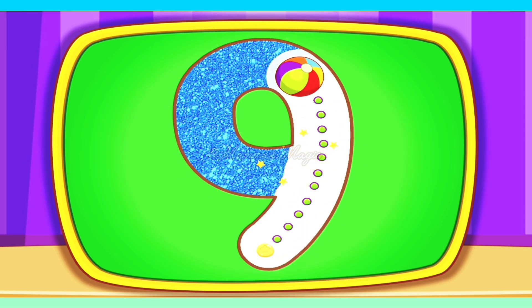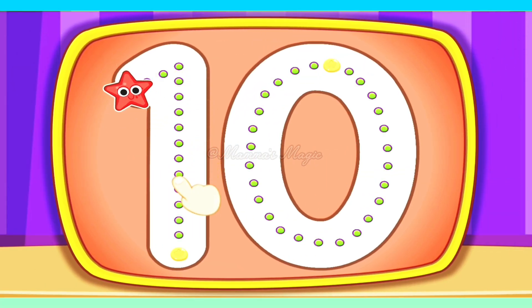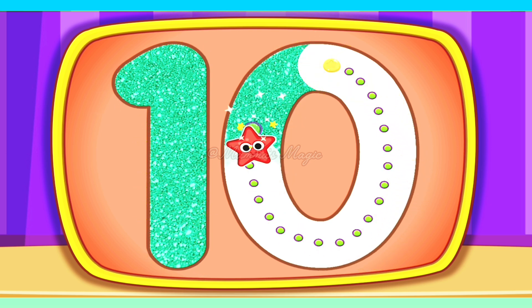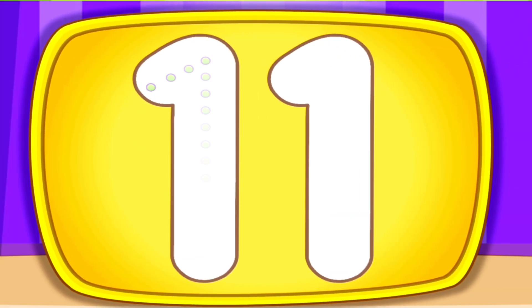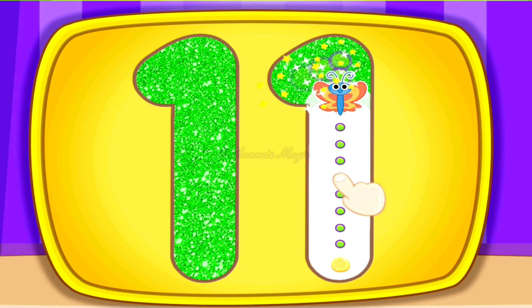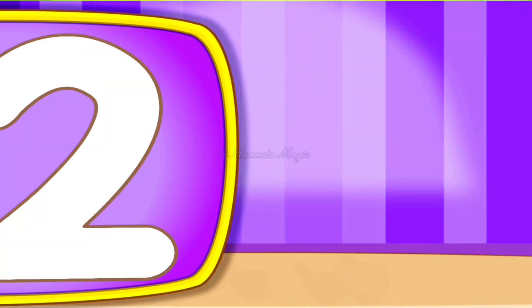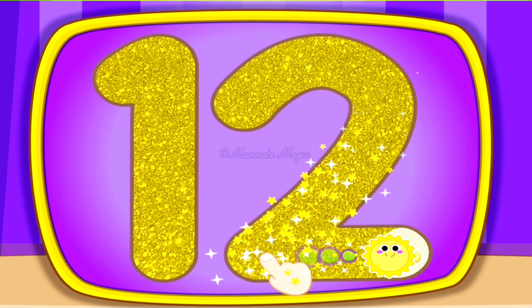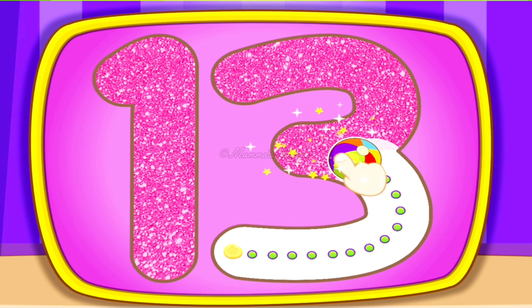9, 9, 9, 10, 10, 10, 11, 12, 12, 12, 13.